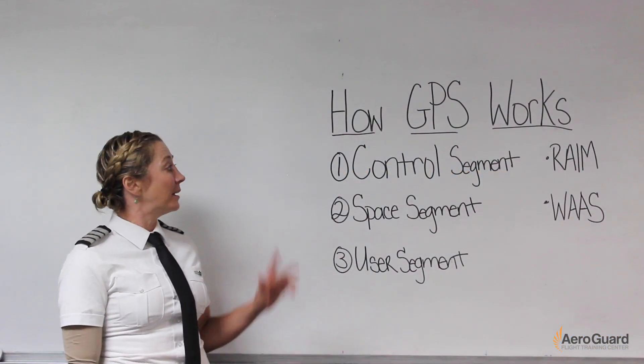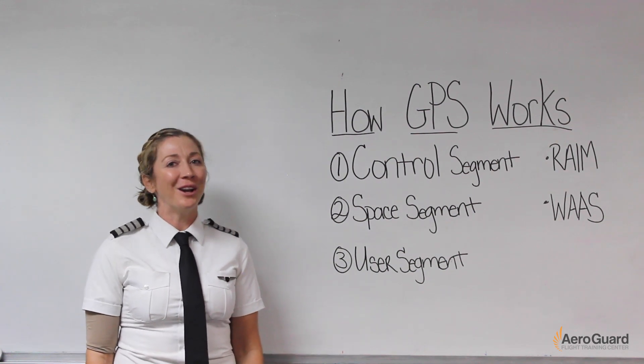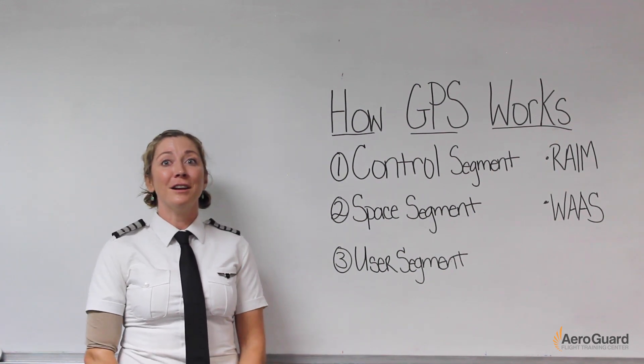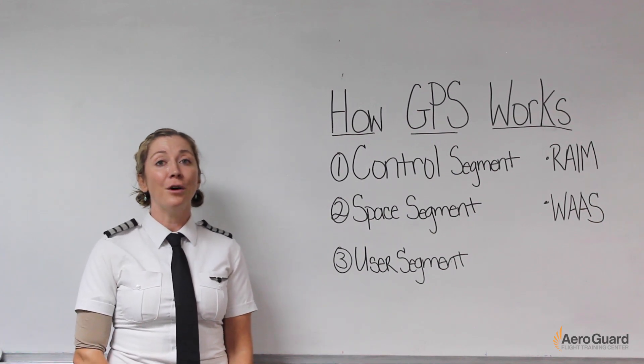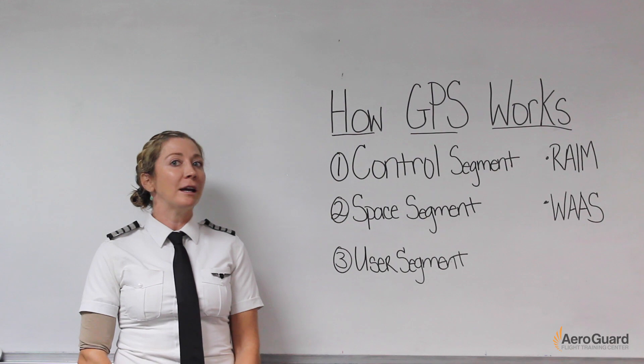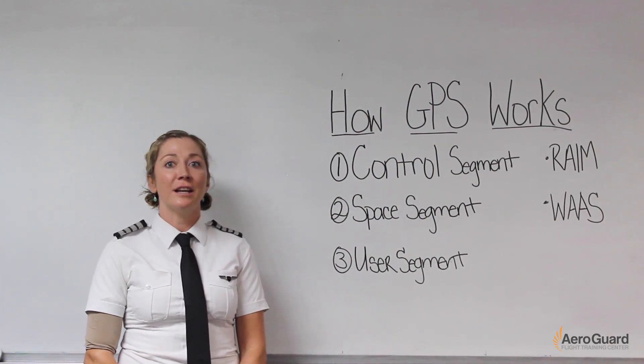First, the control segment. It's made up of the master ground station in Colorado Springs, Colorado, USA, and it has six monitor stations around the world. The job at these stations is to monitor the health of the satellites. They perform checkups on satellites twice a day to monitor and predict the satellite's functionality.